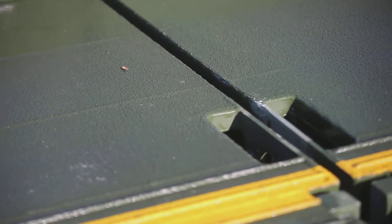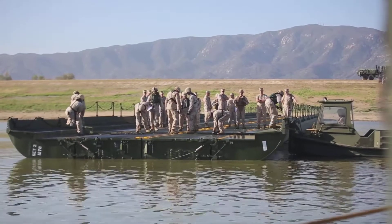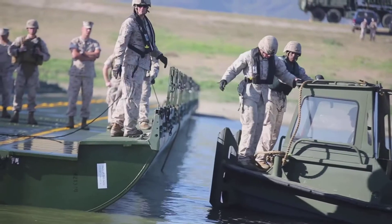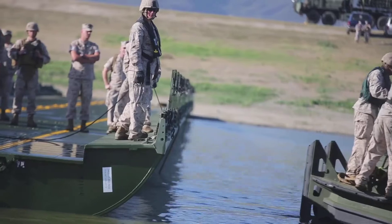Marines with the 7th Engineer Support Battalion constructed an improved ribbon bridge in Lake Elsinore, California, March 24th. This is the first time a continuous span has been constructed in more than 12 years.